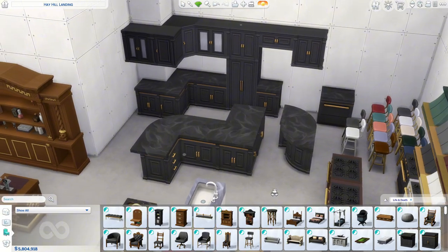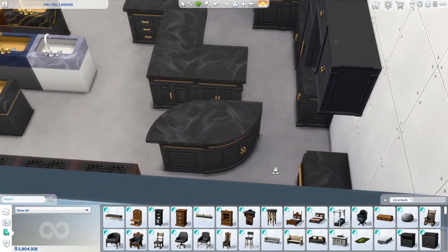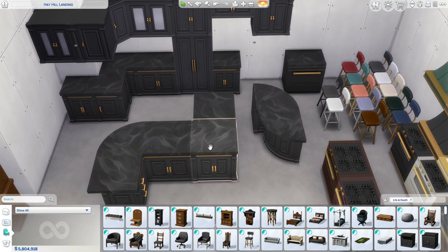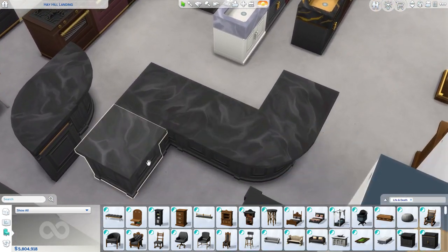This is what the kitchen set looks like — very cute. Over here we also have the island piece which is also cute. And then over here we have their dishwasher in multiple matching colors. For the island pieces, this is how they look in the front and this is how they look in the back — this is the side where you would put the bar stools.